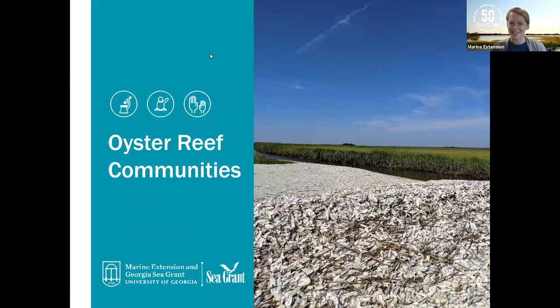It's noon so we're going to go ahead and get started. My name is Kayla Clark and I'm the Public Programs Coordinator for UGA Marine Extension and Georgia Sea Grant. As an organization we contribute to healthy coastal ecosystems and economies through research, education, and outreach. Oysters are super important to our healthy coastal habitats, and I'm excited for you to get to talk more with Dodie Sanders about this incredible species.